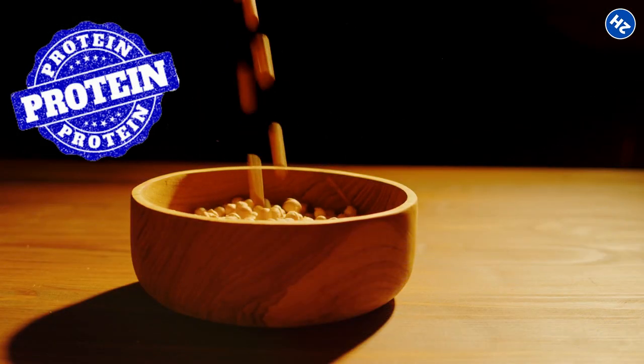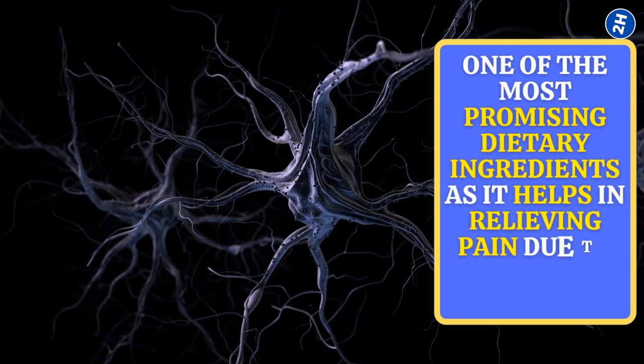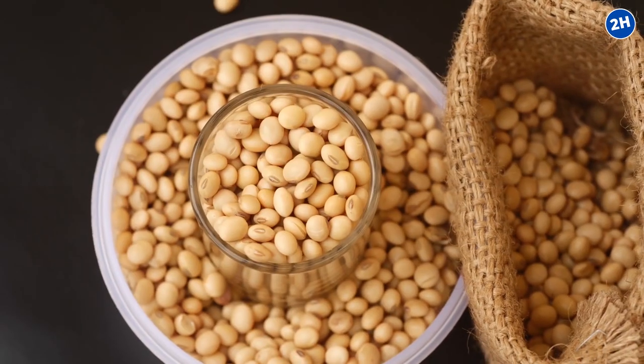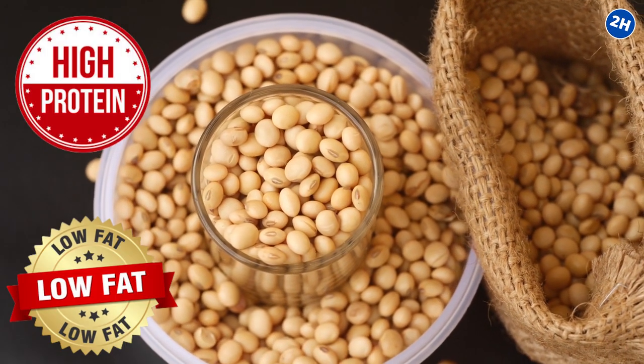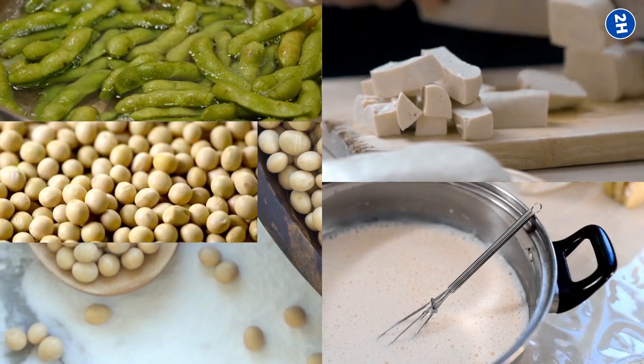Soy protein has been proved to be one of the most promising dietary ingredients, as it helps relieve pain due to nerve injuries. It is also a good choice for weight watchers, as soy products are high in protein but low in fat content. You can pick any type from tofu, soy milk, edamame, soy nuts, and sprouts.